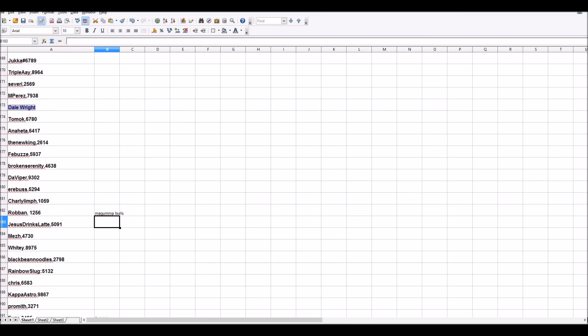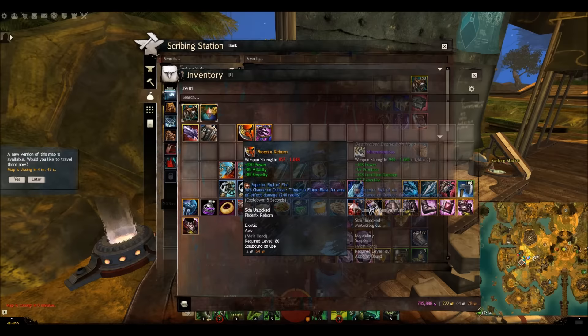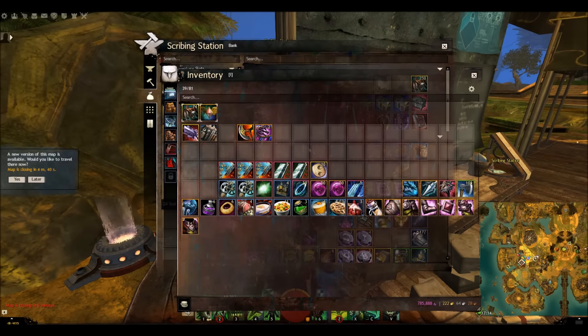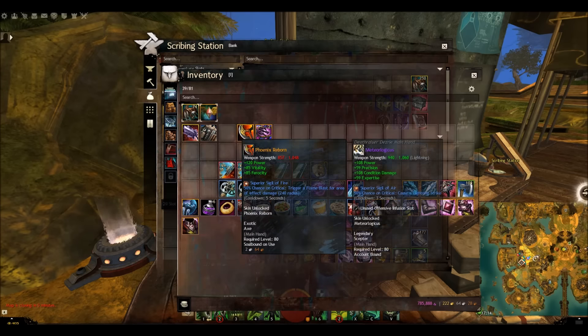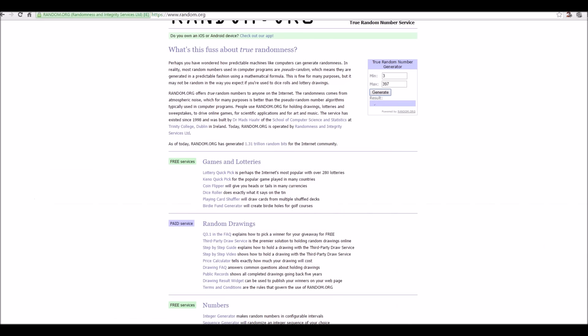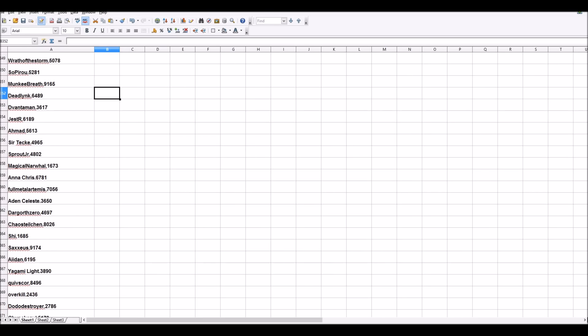What we have left: two berserker intricate insignias and the Phoenix Reborn exotic weapon. We'll do the exotic weapon first. The winner of the Phoenix Reborn is number 352, which is Dead Link. Well done, you've won the Phoenix Reborn! I'll make sure to note that down as I'll be sending all these items out to the winners.